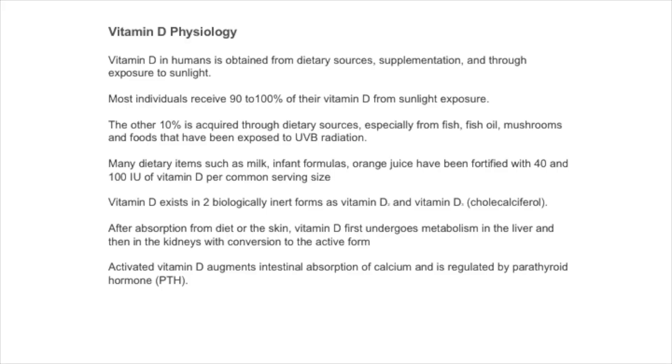Vitamin D in humans is obtained from dietary sources, from supplementation, or through exposure to sunlight. Most individuals receive about 90 to 100% of vitamin D from sunlight exposure and the other 10% comes from diet, particularly fish and fish oils. Many dietary products like milk and infant formulas are fortified with vitamin D.